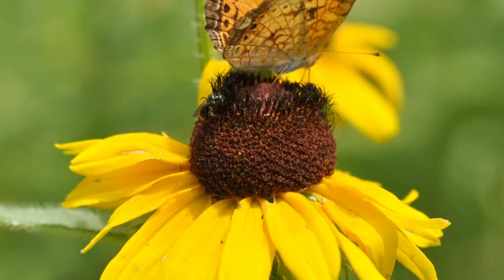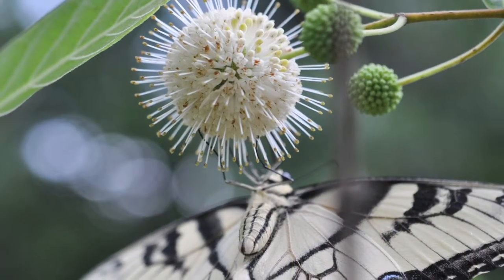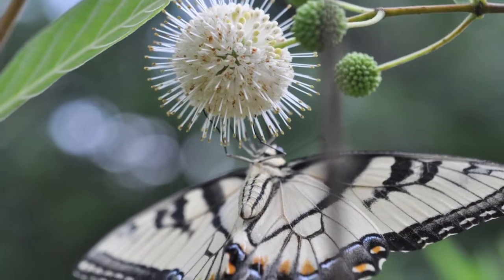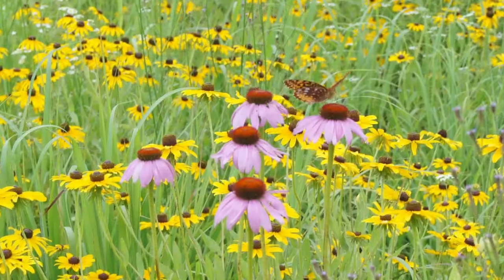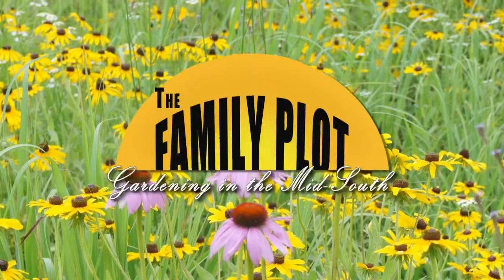And that's what we're talking about today — how we can use native plants to transform our landscapes into beautiful, inviting sanctuaries for birds, butterflies, and other forms of wildlife. We're also going to give you a great idea for getting your kids involved in gardening. All that and more is coming up next on The Family Plot, Gardening in the Mid-South, so stay with us.